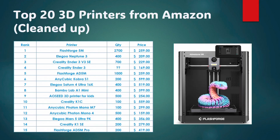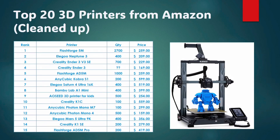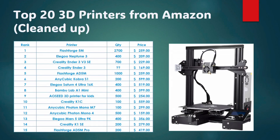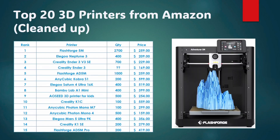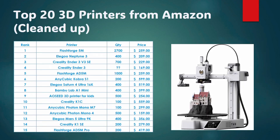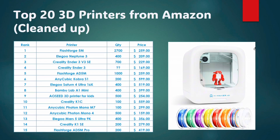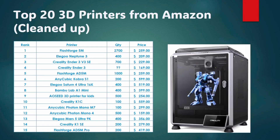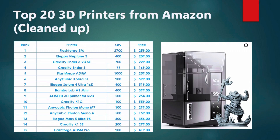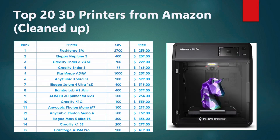FlashForge 5M series: 2,700 units at $259 a piece. Then we've got Elegoo Neptune 3, Creality Ender 3 V3 SE — I'm not sure why Amazon lists Elegoo higher but that's just how it's listed — Creality Ender 3, the very old school original Ender 3 at $169, another FlashForge AD5M, Anycubic Cobra S1, Elegoo Saturn IV resin printer, Bambu Labs A1 Mini (the only Bambu Labs sold on Amazon), an AOC 3D printer for kids making the top 20 list, Creality K1C, Anycubic Photon Mono 7 and Mono 4, Elegoo Mars 5 Ultra 9K, Creality K1 SE, and the FlashForge AD5M Pro.